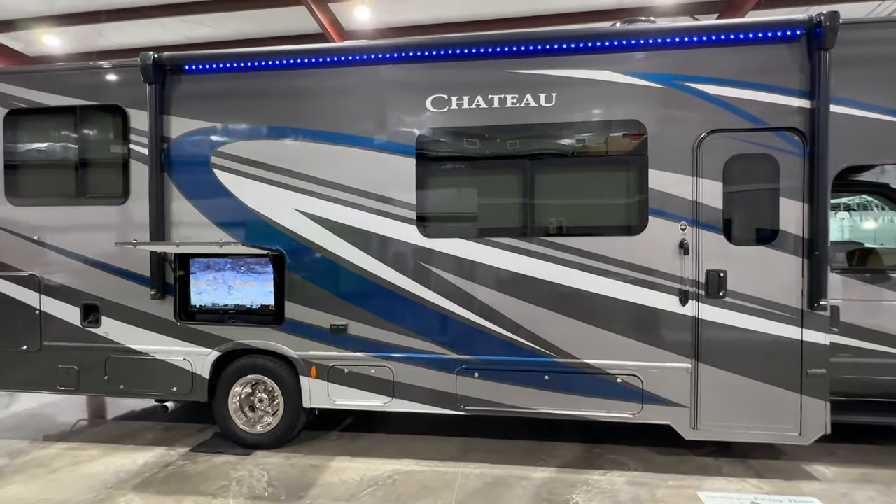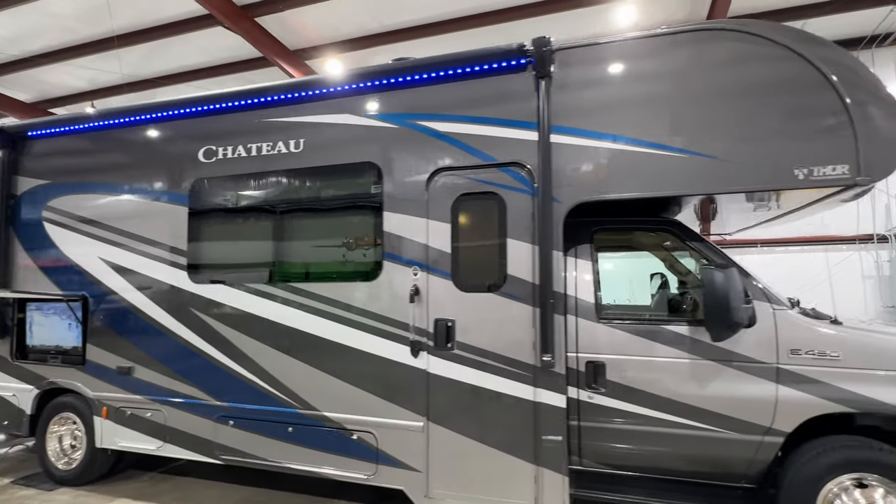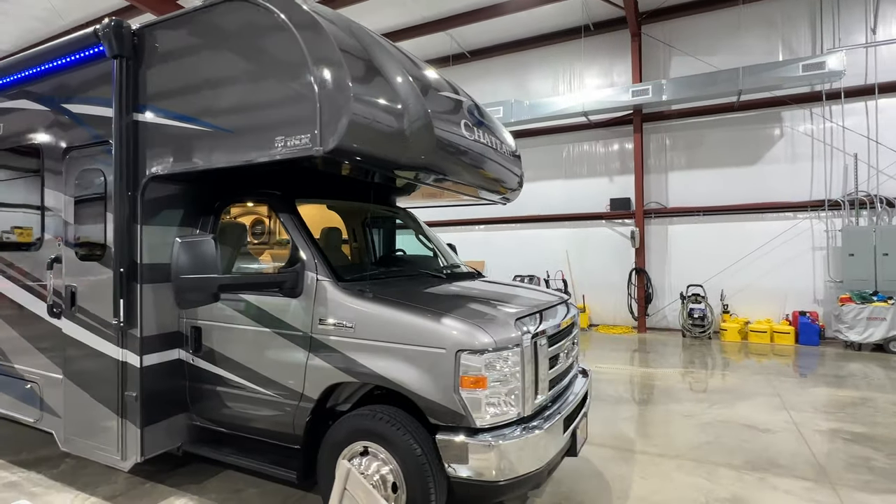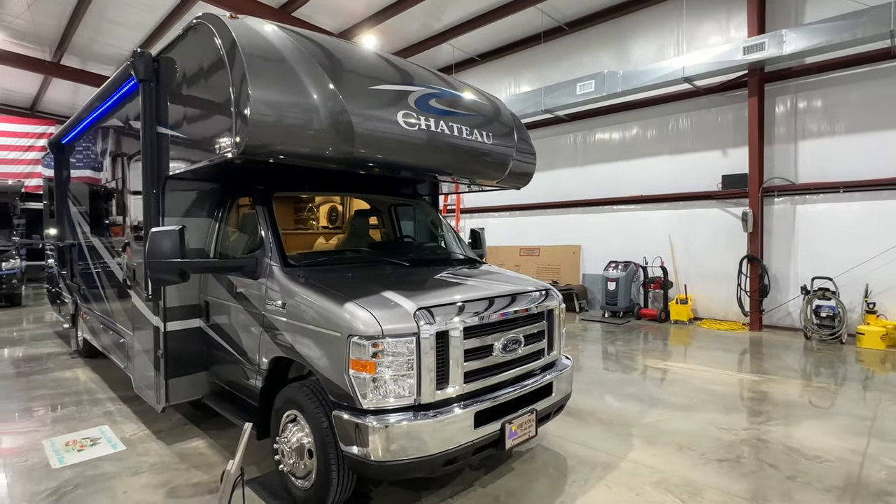It's got frameless windows. It's a Class C powered by the reliable V10 6.8 liter gas engine from Ford.